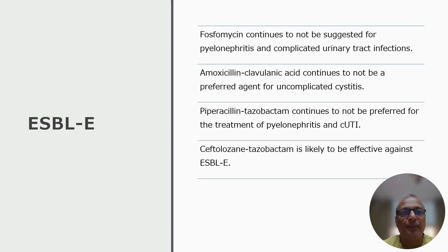There are mainly 4 updates for ESBL Enterobacterial infections, such as infections due to ESBL-producing Escherichia, Klebsiella, and Enterobacter. Update 1: Fosfomycin continues to not be suggested for pyelonephritis and complicated urinary tract infections due to these organisms.